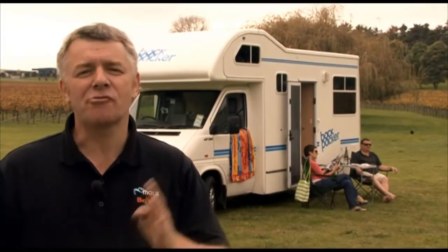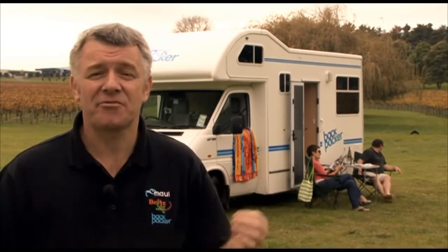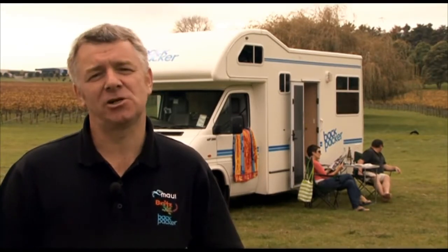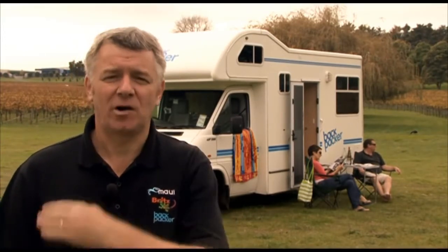The Backpacker Quattro is a great camper van for four friends or even two couples to get out and about in comfort and style. It has the mod cons — kitchen, beds, bathroom, everything you need — and you're with the largest rental vehicle operator in New Zealand, so there's no worries. Let me show you the features of this vehicle. Follow me.